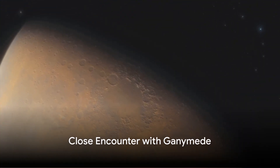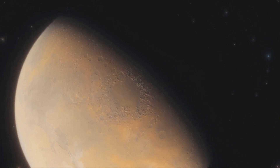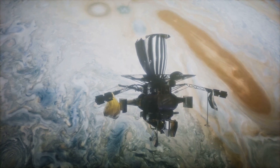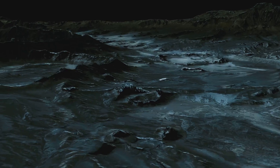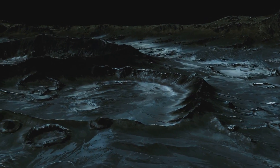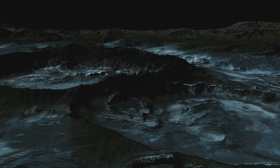In June 2021, Juno flew past Ganymede, capturing close-up views and collecting invaluable data. This marked the closest any spacecraft had come to Ganymede since the Galileo Orbiter in 2000. Juno observed Ganymede's cratered surface, believed to hide a subsurface sea beneath an icy crust, and studied the composition and structure of its ice shell.